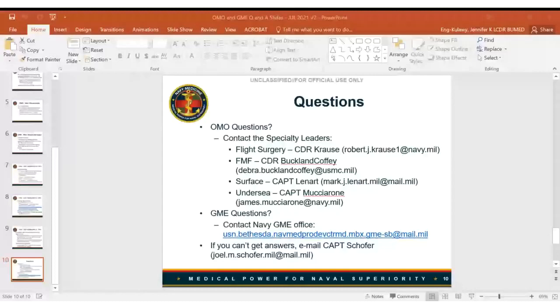Q: For staff positions applying to OMO, are the selections binding, or can they turn down selection and take traditional detailing orders? A: Just like it used to work for flight or dive — you apply and you don't necessarily have to accept it. If the detailing cycle runs through its course and there aren't enough volunteers to fill requirements, specialty leaders and detailers will reach out, though that's not unique to this new process. People can decline FMF or surface just as they could decline flight or dive, and many will likely apply to multiple options and accept only the one they want.